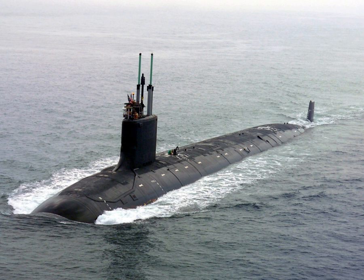Submarines have one of the widest ranges of types and capabilities of any vessel. They range from small autonomous examples and one- or two-person vessels that operate for a few hours, to vessels that can remain submerged for six months — such as the Russian Typhoon class, the biggest submarines ever built. Submarines can work at greater depths than are survivable or practical for human divers. Modern deep-diving submarines derive from the bathyscaphe, which in turn evolved from the diving bell.